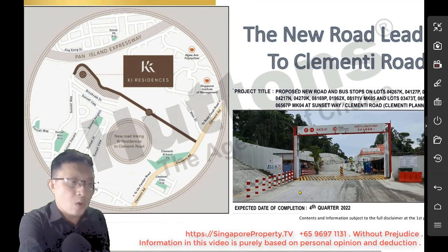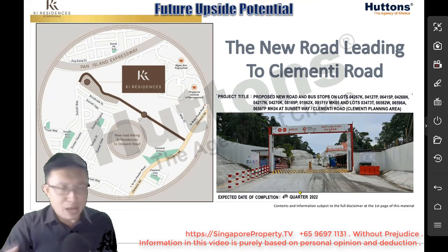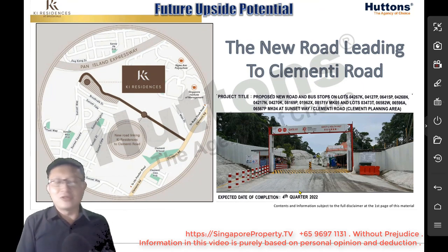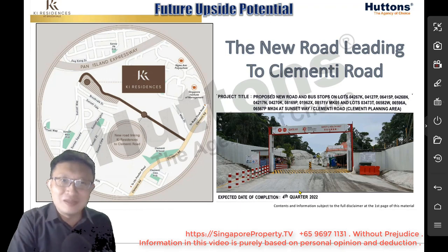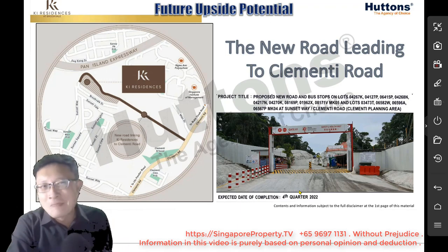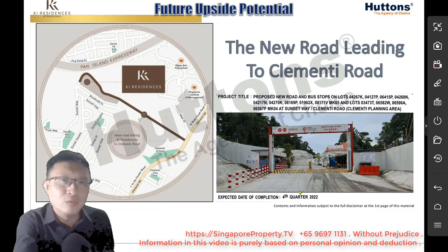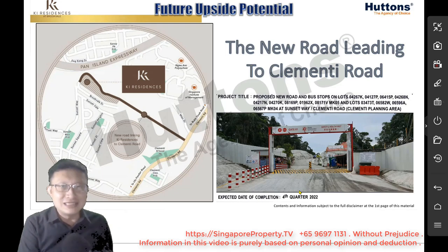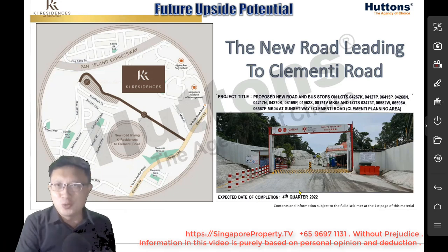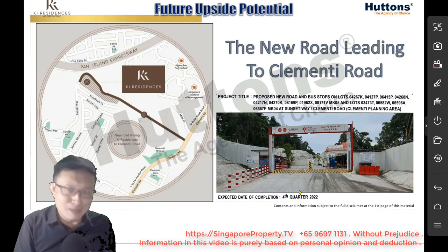Why is there this new road being built now? For the previous five, ten, twenty years, the residents there didn't have a road leading out to Clementi Road — it would have saved them so much time. Why is there a new road being built right now? Is it just because Key Residences is being constructed, and that's why they're building it? Is it solely for Key Residences residents? It may not be.